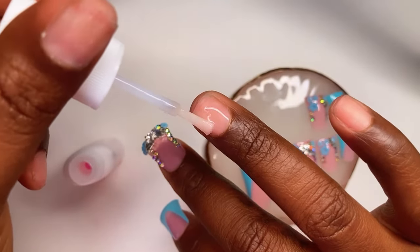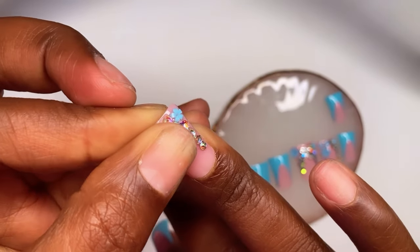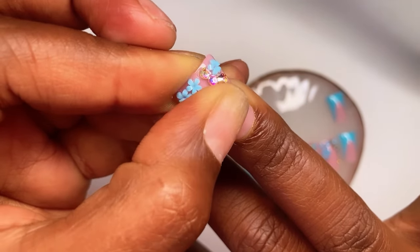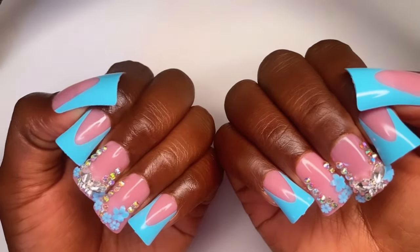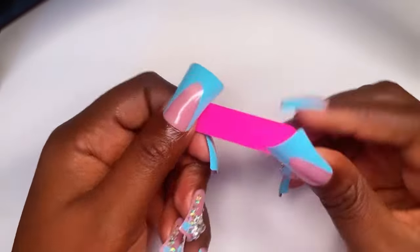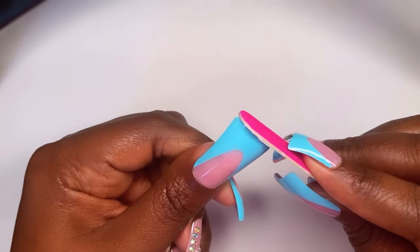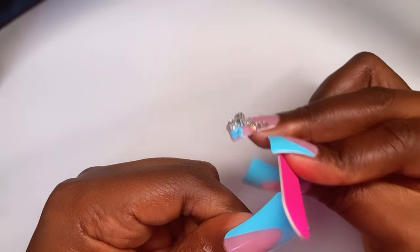These nails are definitely giving salon quality — this is definitely a set that you don't have to do too much to. I know a lot of people don't like duck nails, but I feel like these nails are not that ducky. From certain angles they almost look square, so I like these because they're not extra ducked out. Now that we got all of our nails on, I'm just going to take that nail file and shave down that little tip that always comes on the tip of press-on nails and shape them a little bit more.